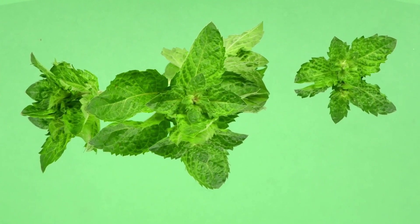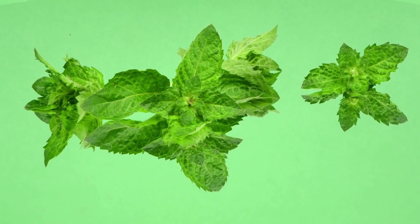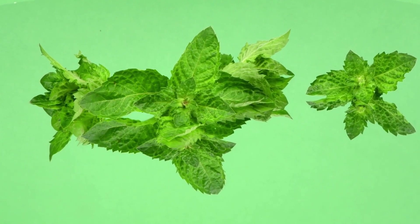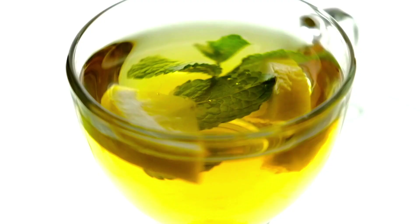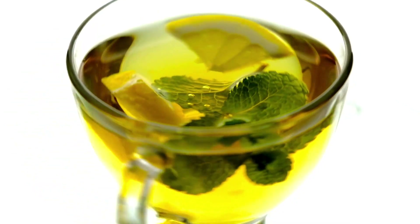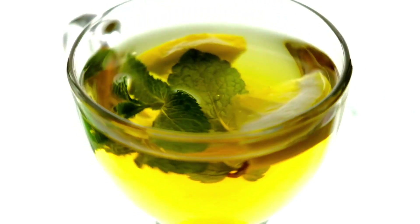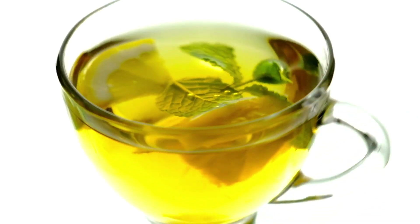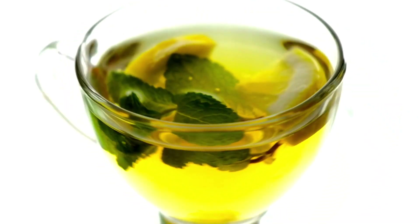In case of a cold, mint encourages breathing. Mint is most often used in the form of an infusion. For a cup, use a teaspoon of leaves. Pour boiling water and infuse for 15 minutes. The infusion can be drunk 2 to 3 times a day. Mint essential oil or infusion can also be used for inhalation.